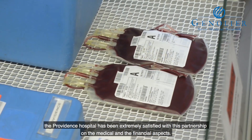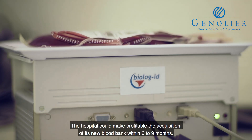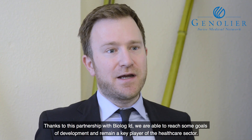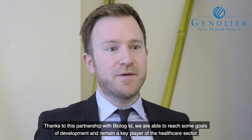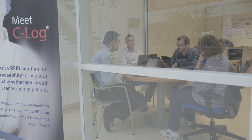After nine months of the implementation of the solution with BioLogID, the Providence Hospital is extremely satisfied with this partnership — not only on the medical level, but also on the financial and economic level. The hospital was able to recoup the acquisition cost of its new blood management system in six to nine months. This partnership with BioLogID allows us to achieve development objectives and to remain a key actor in the hospital area. This first deployment successfully confirmed the solution's benefits for the client.